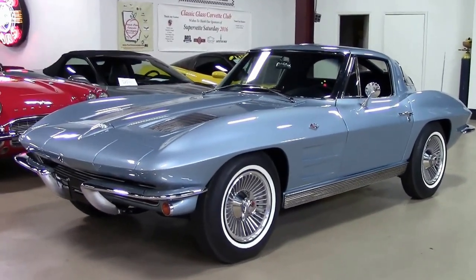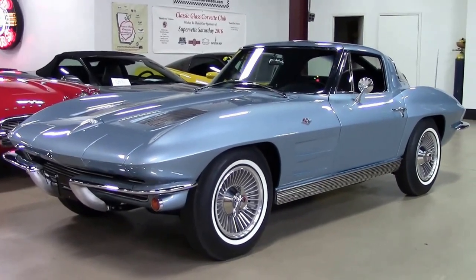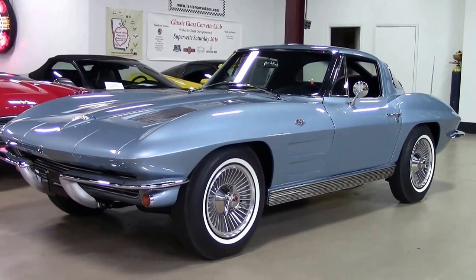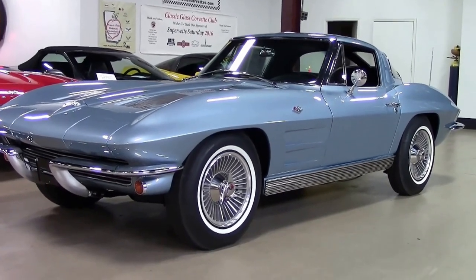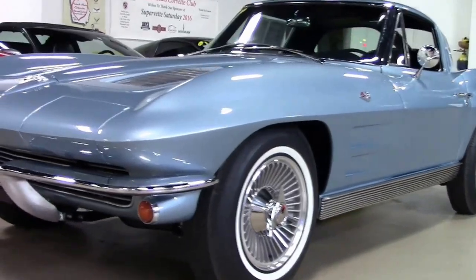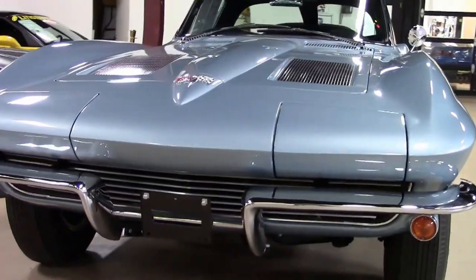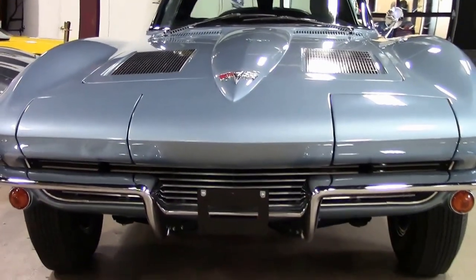The new chassis featured an independent rear suspension with a single transverse leaf spring, and engines and transmissions were carried over from 1962, except for the '63 fuel injection units. This absolutely gorgeous silver blue 1963 split window has just come into our inventory.